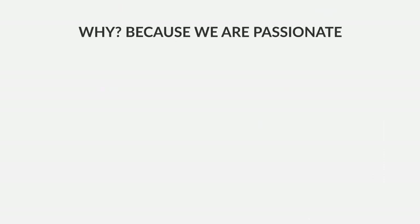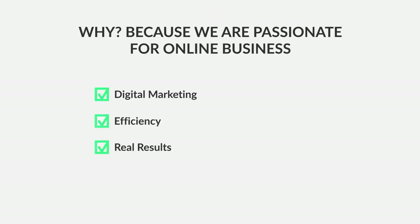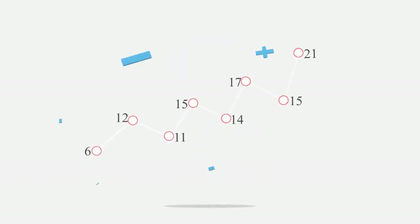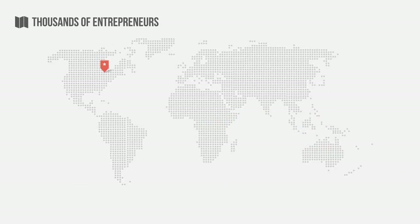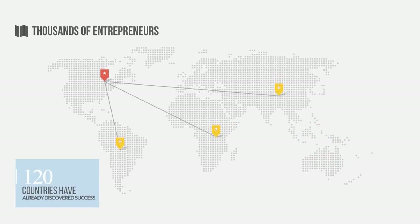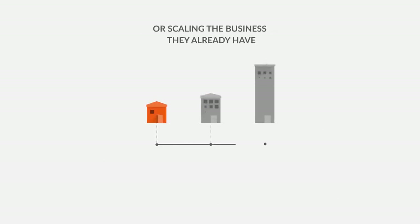Why? Because we are passionate about real results, making money, and success. Builderall is developed to be the secret weapon that will skyrocket your business. Thousands of entrepreneurs in more than 120 countries have already discovered success with Builderall when building an online business or scaling the business they already have.